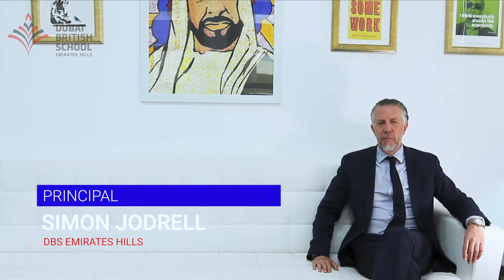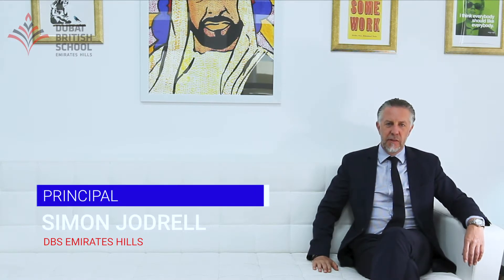I'm Simon Jodrell and I'm the principal of Dubai British School, Jumeirah Hills. We're a school which is rated outstanding by both the KHDA and the British Schools Overseas. We look forward on this tour to welcoming you to our warm, caring and friendly school environment. We aim to cater for all students' needs and to challenge them academically whilst also supporting their growth of character in a positive and productive way.